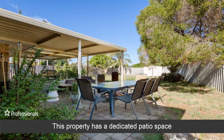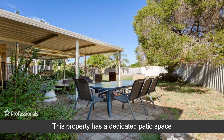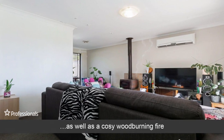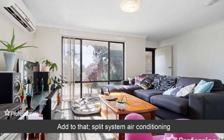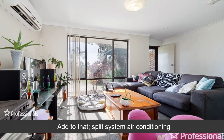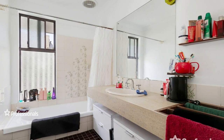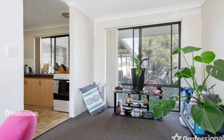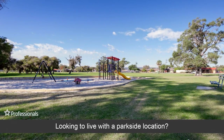This property has a dedicated patio space as well as a cozy wood-burning fire. Add to that split-system air-conditioning, perfect for those looking to live with a Parkside location.